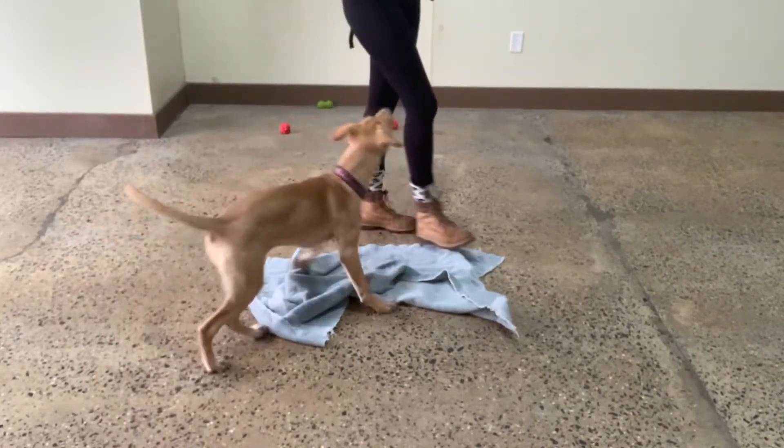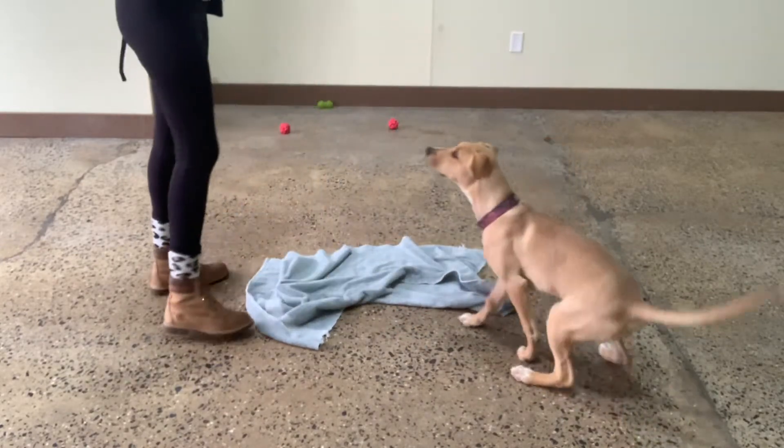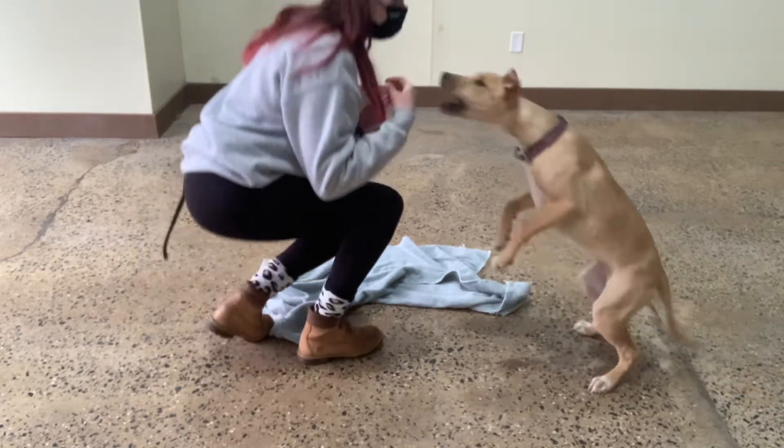Let's get to reward alternatives to jumping, such as sitting and laying down. She gets rewarded for doing things that are the opposite of jumping — she can't jump when she's sitting.